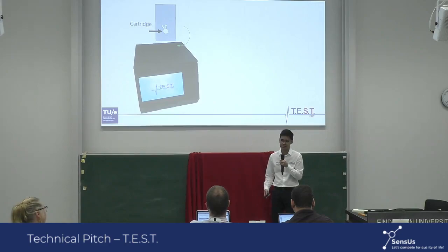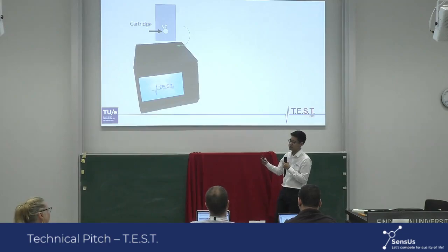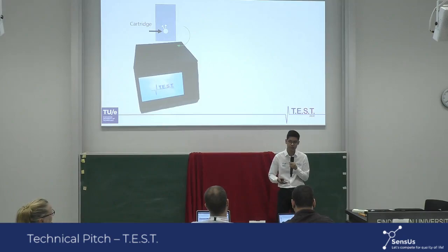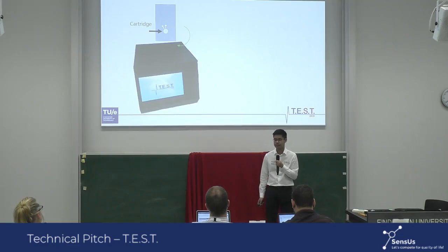So you have to pre-mix before the experiment. Yes, but we have also performed experiments with drying our sensor proteins in the cartridge. If you want to use it for a point-of-care setting, you would only need a finger prick and put your blood in the sample. The blood will dilute the sensor proteins present in the chip and basically do the same thing. Eventually, we want to move in that direction.